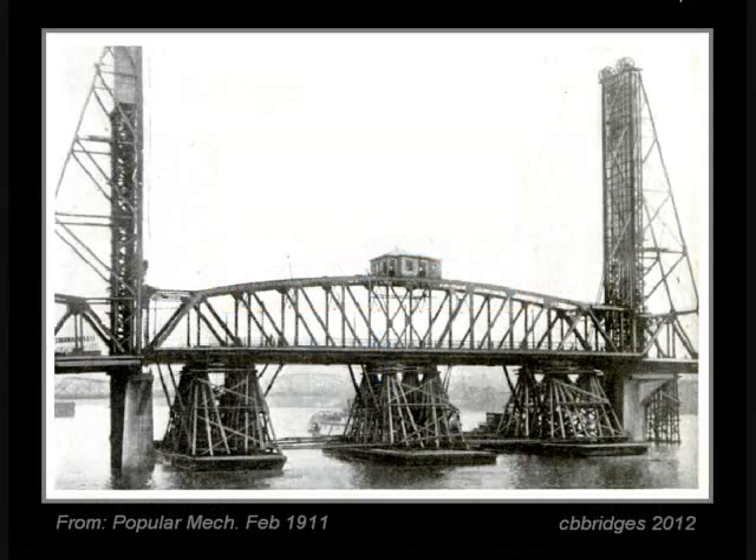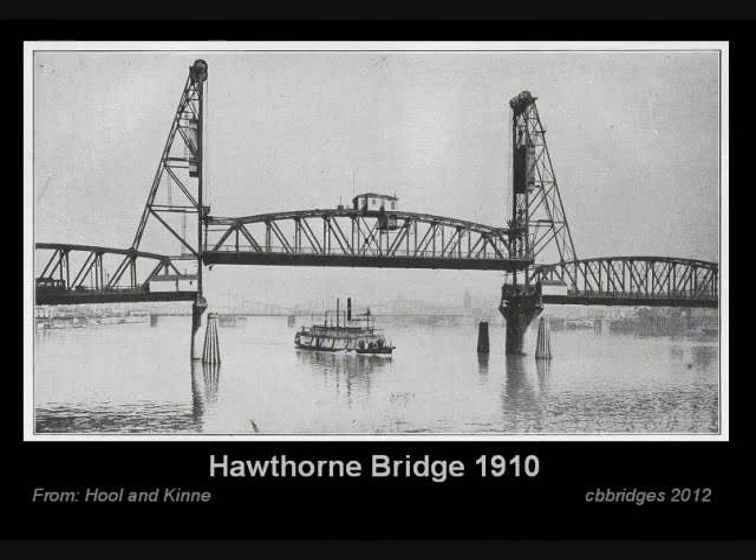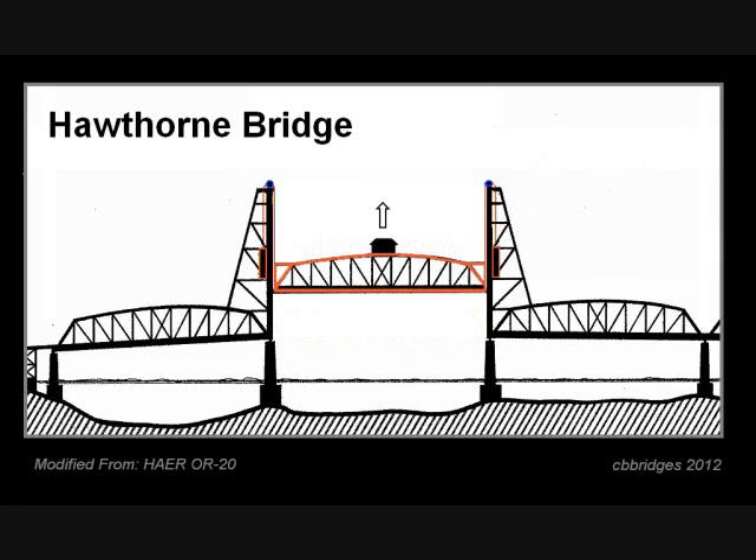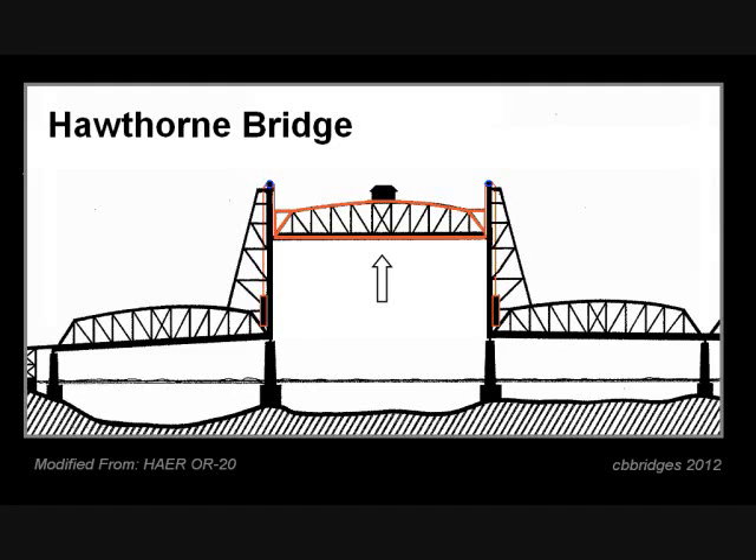This construction photo shows the lift section, supported on three barges, being moved into position. That was in 1910, and at that point it was renamed Hawthorne Bridge. This is a good example of the conventional lift design pioneered by the engineering firm of Waddell and Harrington — the Hawthorne was the third major lift bridge built in the U.S. The design is simple: two towers with a central movable section 245 feet long. Counterweights attached to the ends of the lift section mean only a modest amount of power is needed to raise it. It can travel 110 feet in less than a minute, and at the time operated about 15 times a day, interrupting traffic for just under two minutes per opening.